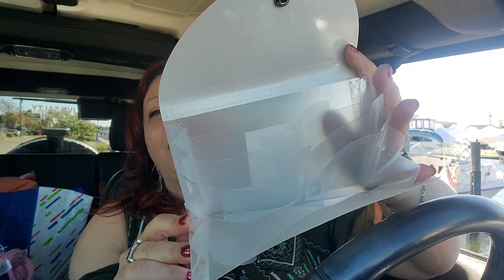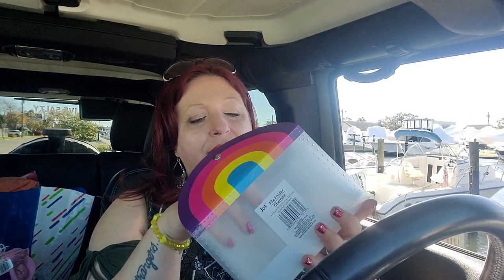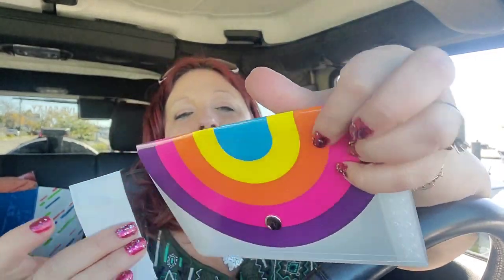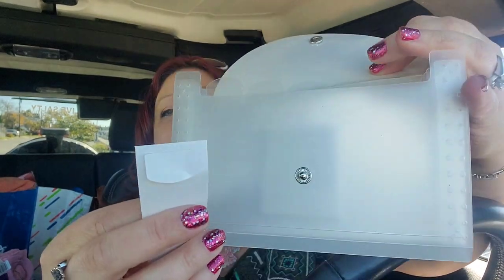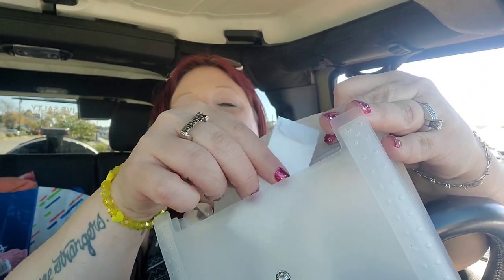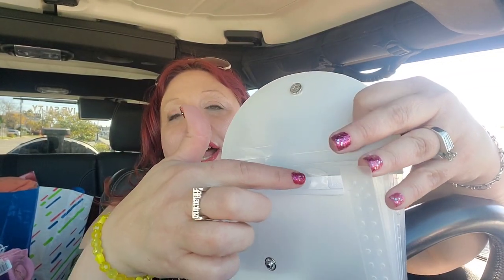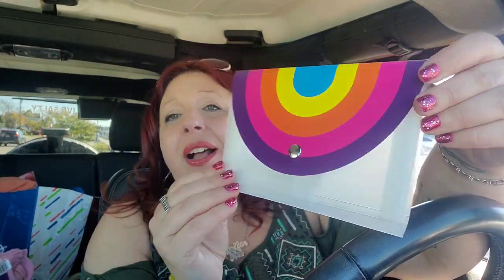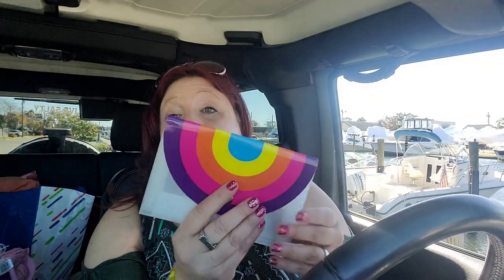I picked up a couple of these to hold receipts for my charity — it's a good way to keep things separate and organized. Inside this little plastic file, there are little stickers you peel off to label each section — it comes with it inside. You could put grocery store, Dollar Tree, whatever — or use it for coupons. I just think that's amazing for a buck. It was definitely on my hunt list and I know I'm going to get a lot of use out of it.